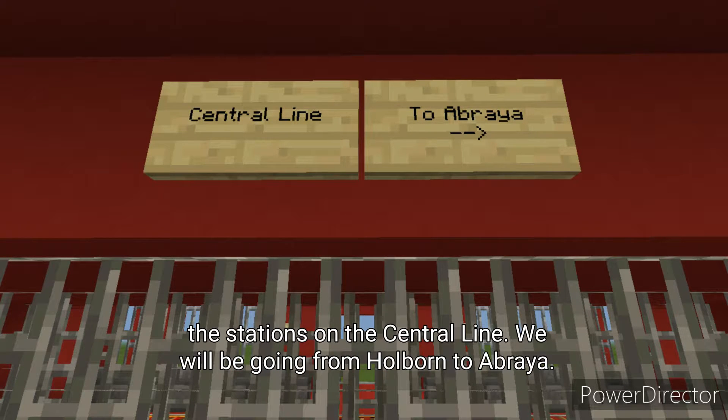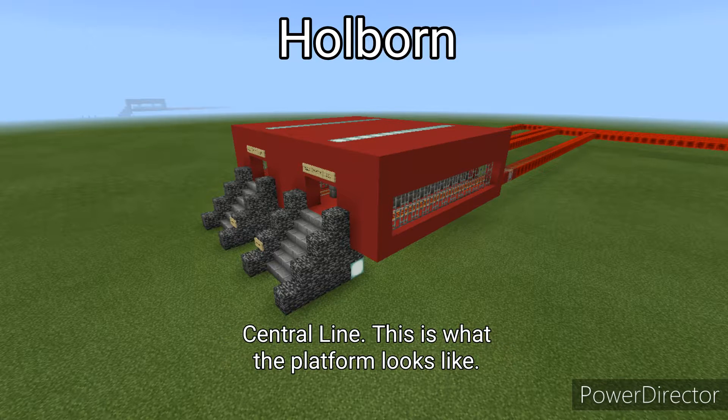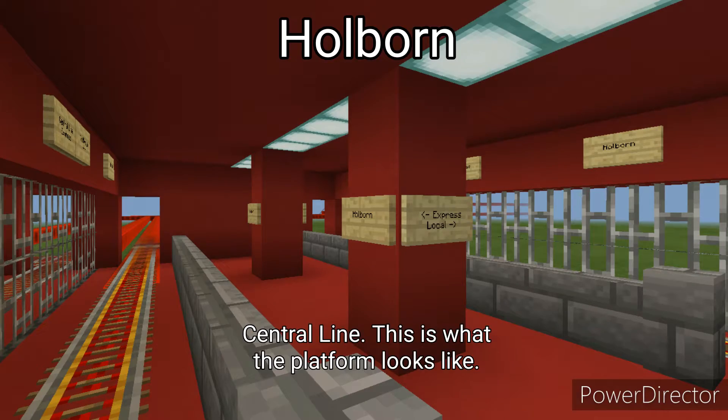Anyways, here are the stations on the Central Line. We will be going from Hoburn to Abraia. We begin at Hoburn. Hoburn is the terminus station on the Central Line. This is what the platform looks like.